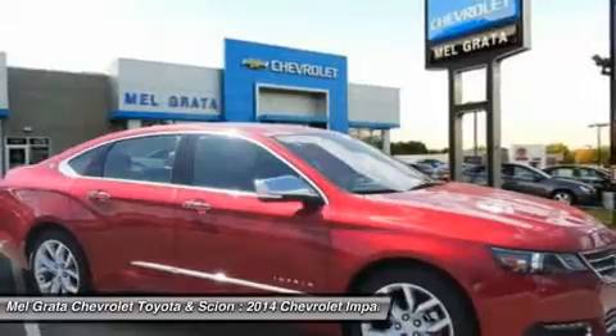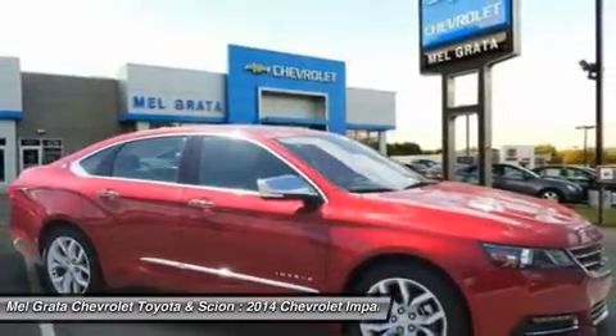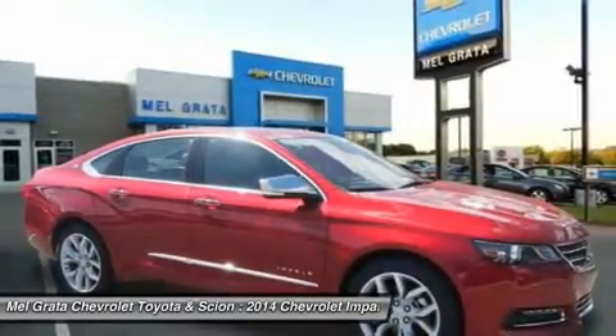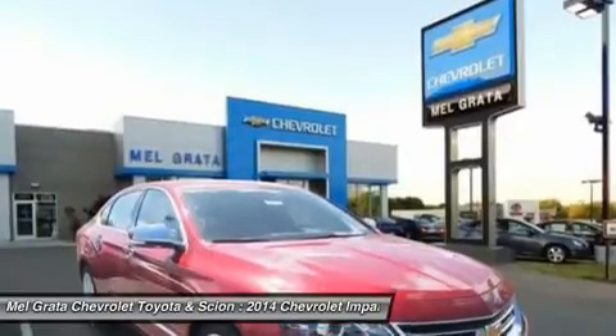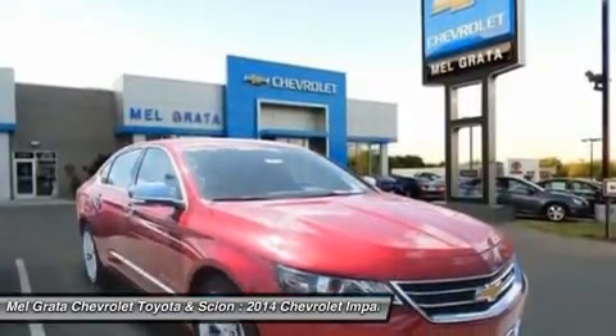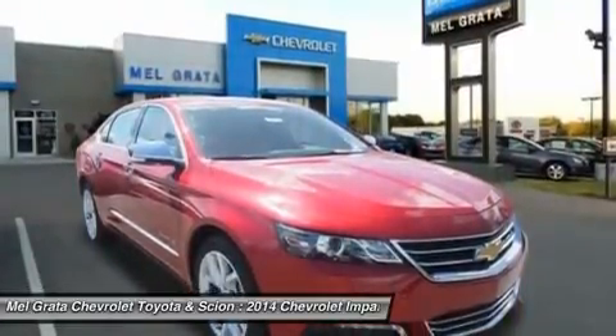The Impala interior has been transformed into a carefully crafted, exquisitely detailed environment with the driver's comfort and peace of mind its focus. A dramatic and innovative reinterpretation of the classic Chevrolet dual-cockpit instrument panel flows seamlessly around the driver, while visual accents such as available soft ice-blue ambient lighting ignite the senses.